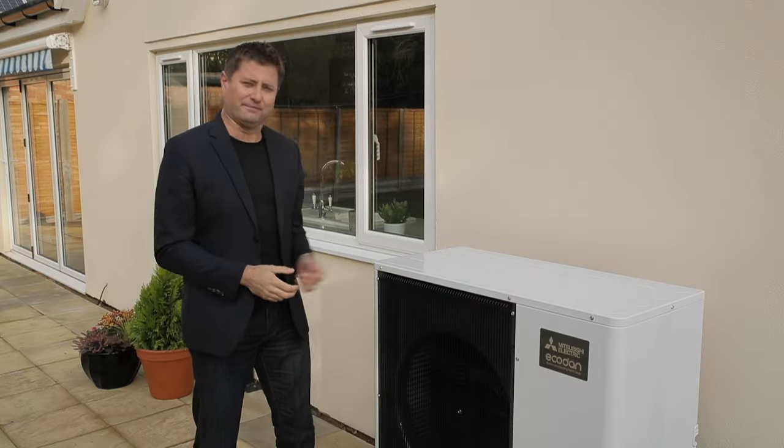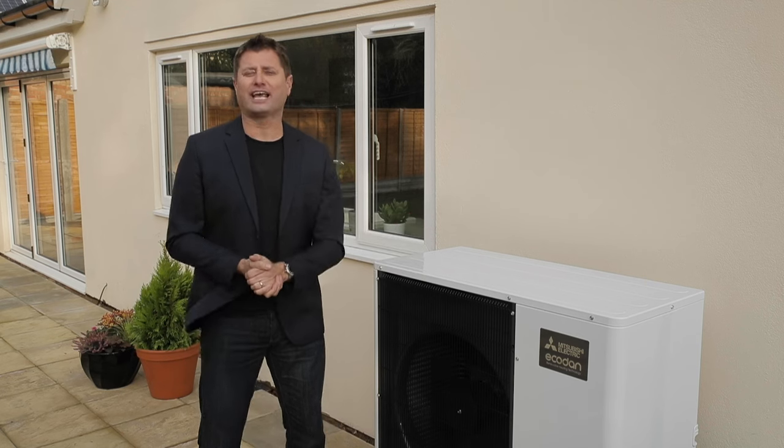The good news is there's proven technology already being used in thousands of properties throughout the UK. It's a renewable, super efficient and affordable solution, but it's one you might not have heard of. It's called an air source heat pump, and I'm here at a property near Milton Keynes to take a look at the latest EcoDan design from Mitsubishi Electric. So this is it — the EcoDan air source heat pump.